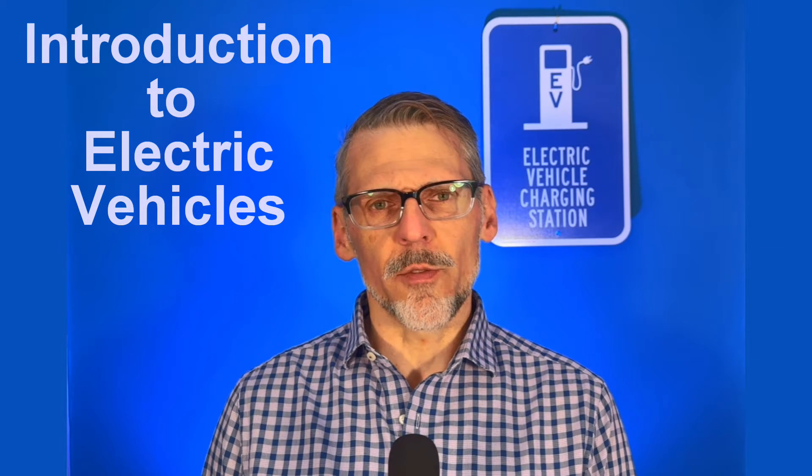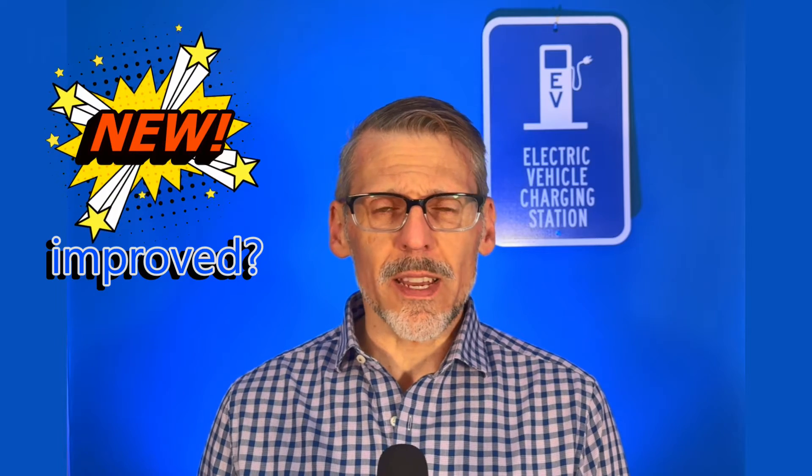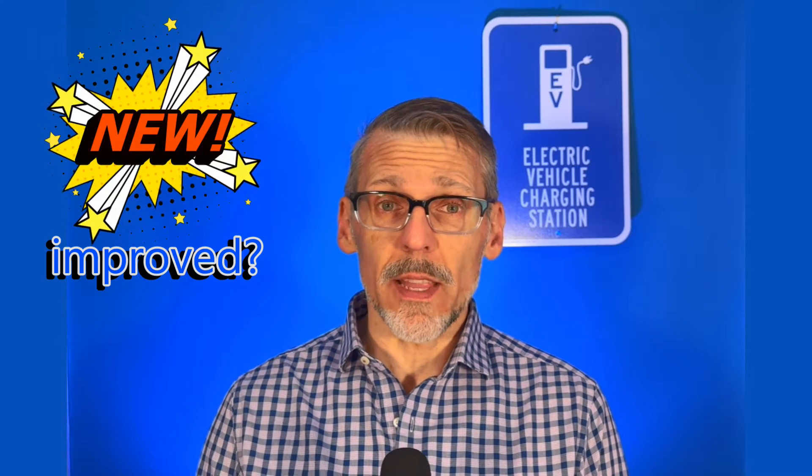In this video, I want to touch upon the very basics of what is an electric vehicle and why they've become such a big deal. This is the new and improved version of a video I did last year, so this video is going to contain some references and links to other videos I've done since then that go much deeper into some of the subjects. So without any further ado, let's answer the question: what is an electric vehicle?